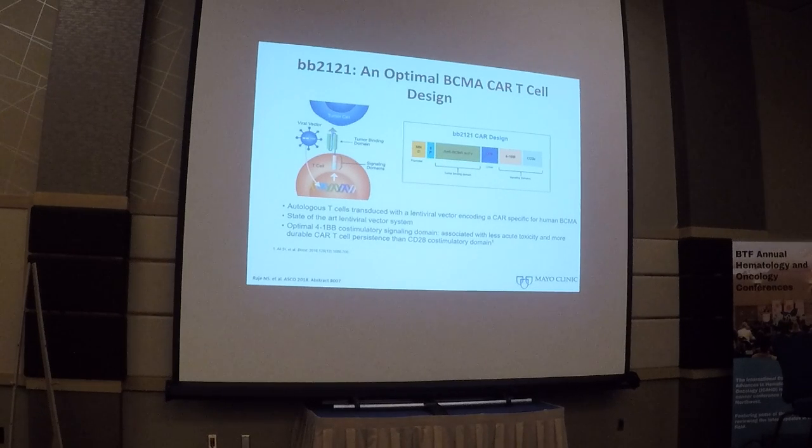I want to talk about a couple of abstracts focused on the importance of immune therapies. We are a little bit late to the game as far as CAR T cells go in myeloma, but the data we have seen, especially with CAR T cells directed towards BCMA — the B cell maturation antigen — has been quite promising. This is updated data from BB2121, an anti-BCMA CAR T cell currently being studied in several clinical trials.